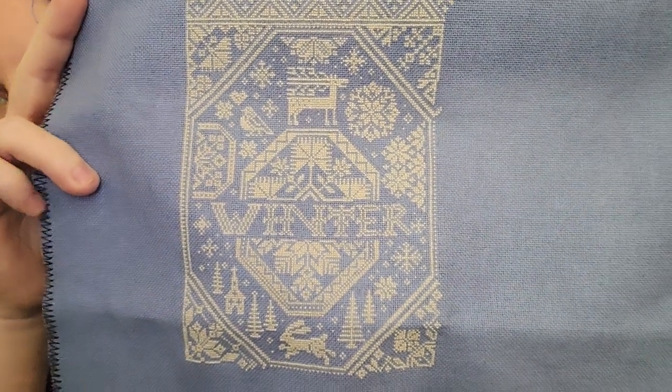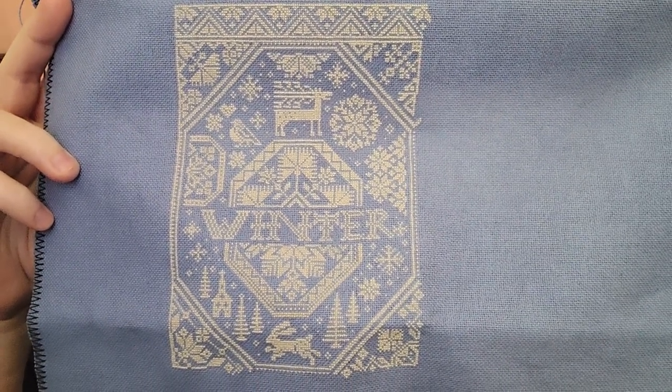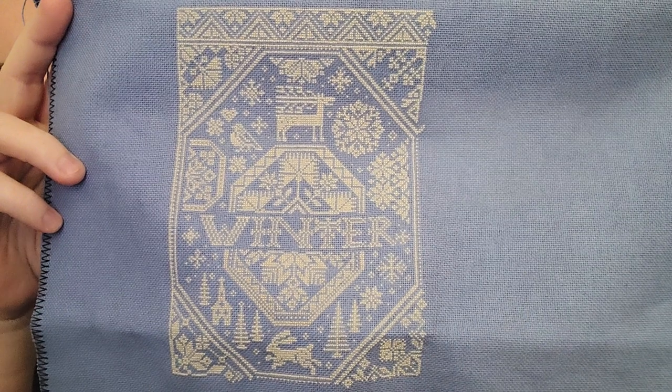I have the blinds closed and it still washes out the color. This is 28 Count Monaco that I dyed with Royal Blue using DMC Ecru Floss. And that is a quarter of the design done.